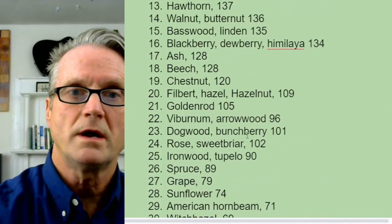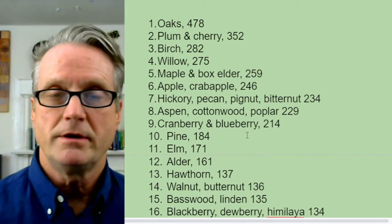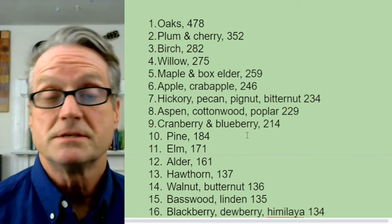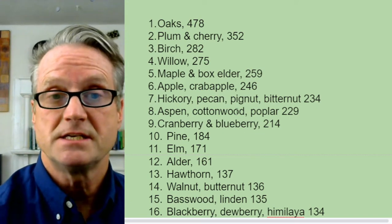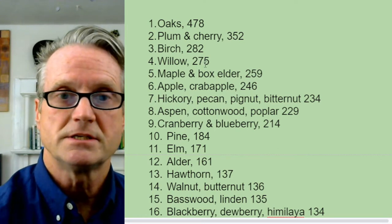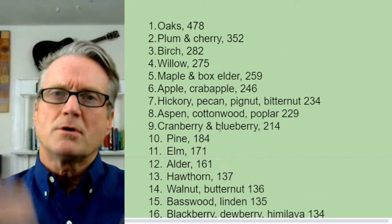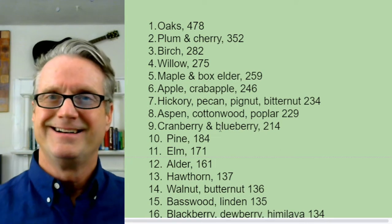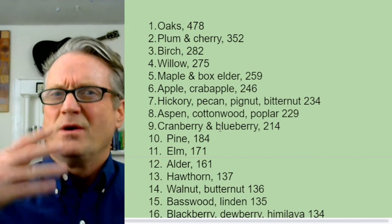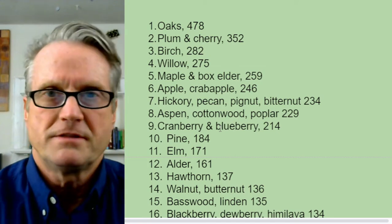In 85% of the counties in the United States, oaks are number one. Dr. Tallamy wrote an entire book on oaks — it's excellent. So oaks in my county support 478 species of caterpillars, plums and cherries support 352, birch supports 282, and so on. Now I know what to plant first. If I had to plant one, which would it be? If I had two, what's the second? Three, four — this prioritization is very useful.